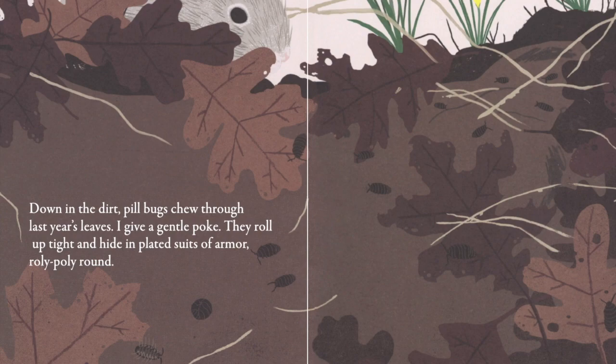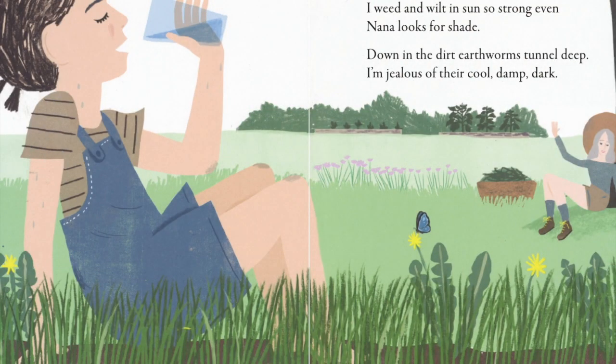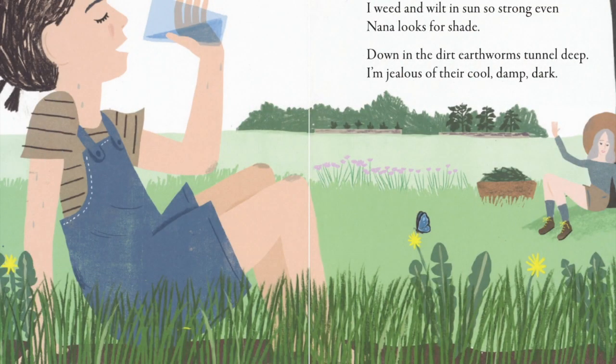Down in the dirt, the bugs are chewing old leaves. This helps get rid of them. What's happening is the same — everyone is working hard to clean the garden and get ready for spring.